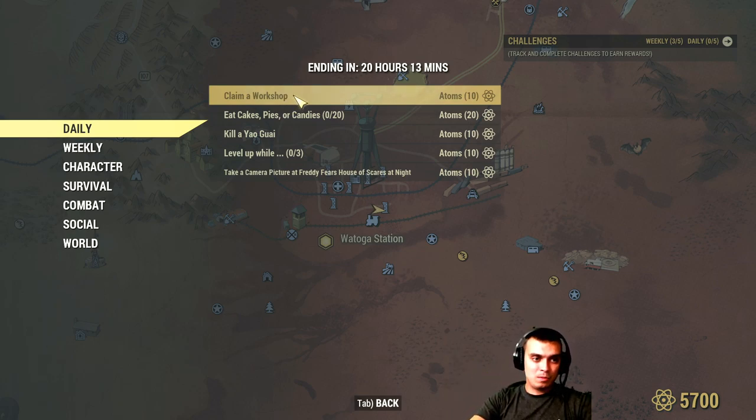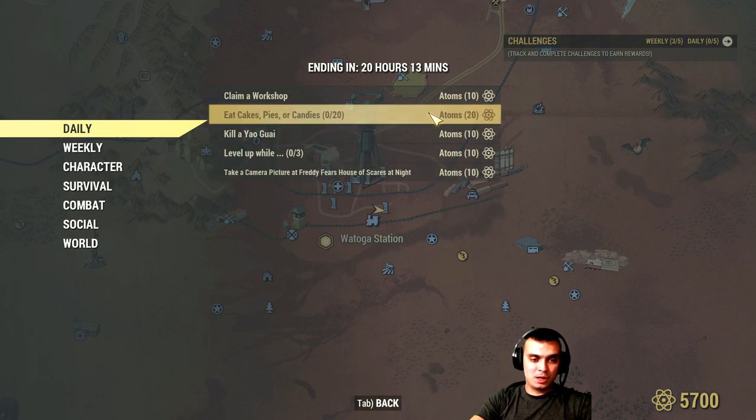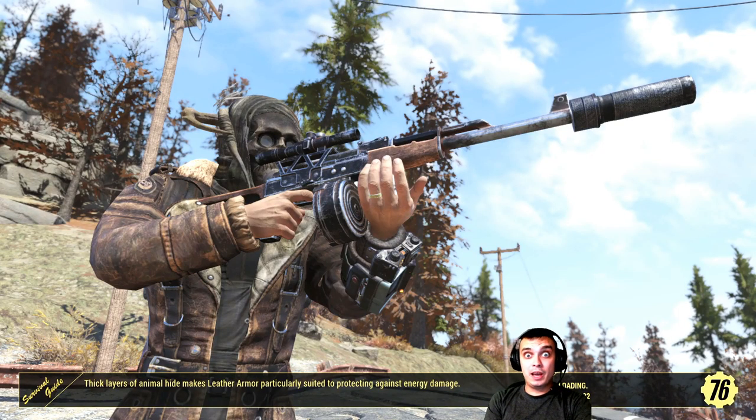I will definitely complete: workshop, kill Yaguai bear, and photo with Freddy's Fierce House Scares — that means 30 atoms. And the candy one — only if the Monster Mash starts at Vatoga High School. In that case I will get 50 atoms today. I'll do those dailies on today's livestream, so if you want to check it out feel free to drop by and say hello.